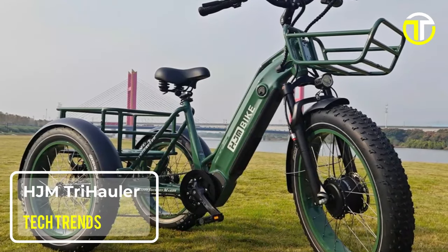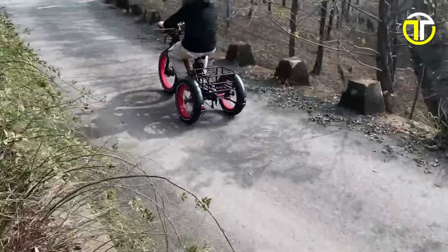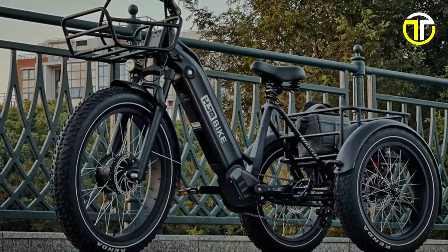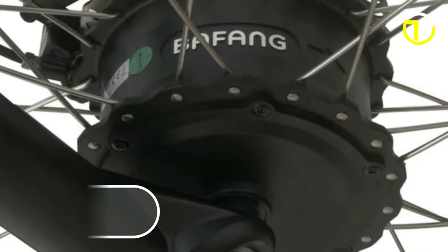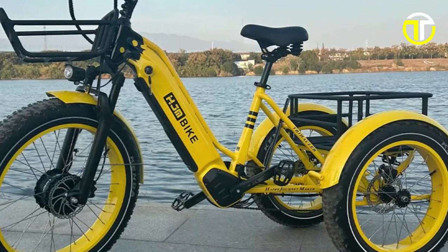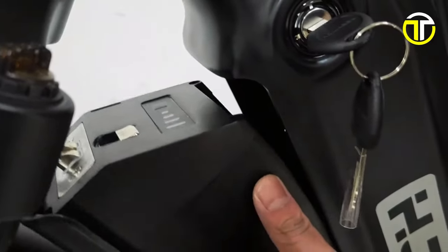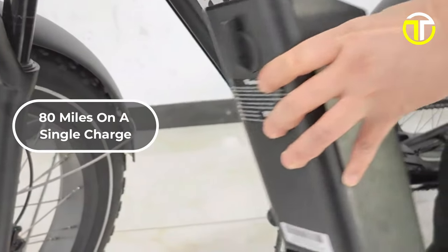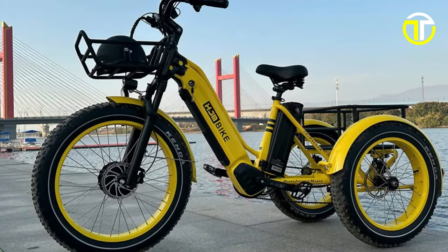Number 2: HJM Trihauler. The HJM Trihauler Electric Tricycle is an exceptional blend of ease, power, and durability, designed to cater to a variety of riding needs. Powering the Trihauler is a robust 750-watt Bafang front hub motor, which can peak at 1,000 watts, offering ample power for various riding conditions. This motor, combined with a 48-volt 20-ampere-hour UL-certified LG battery boasting a 960-watt-hour capacity, ensures an impressive range of up to 80 miles on a single charge, making the Trihauler ideal for long-distance rides or day-to-day commutes.